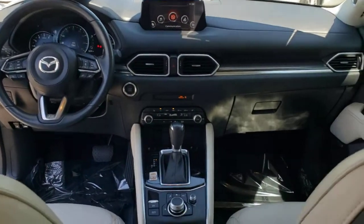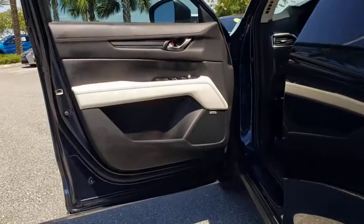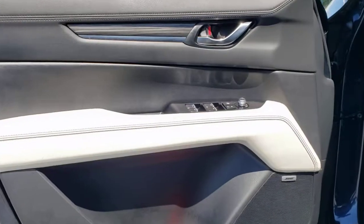Give yourself the driving pleasure you deserve in this athletic CX-5. Our team will give you an outstanding road test experience. Stop in today.